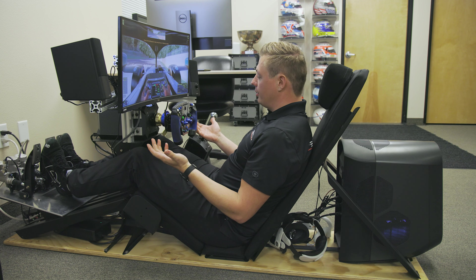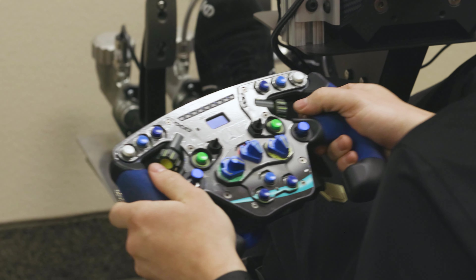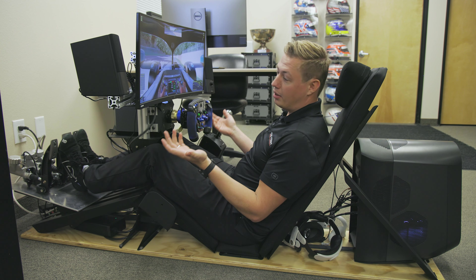Just like in a real car, everything you see here — all the buttons — are functional. It's a great way to learn which button does what and when you have to use it. It's exactly the same as what you would have in your real car. And you can crash as much as you want — it will cost the same.